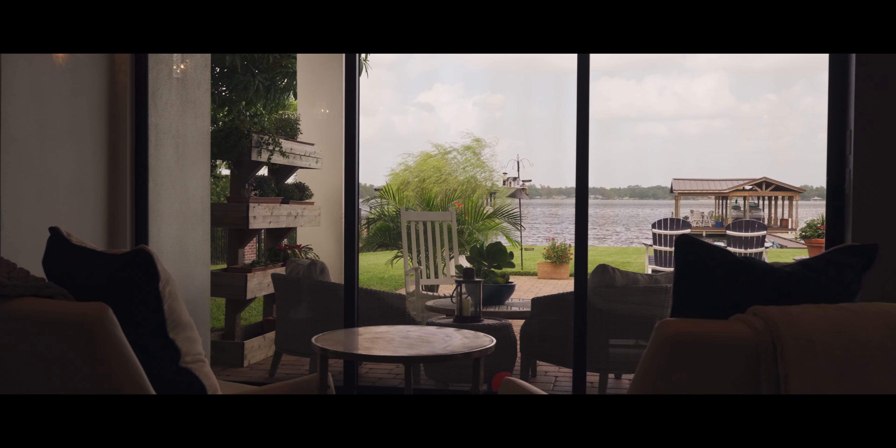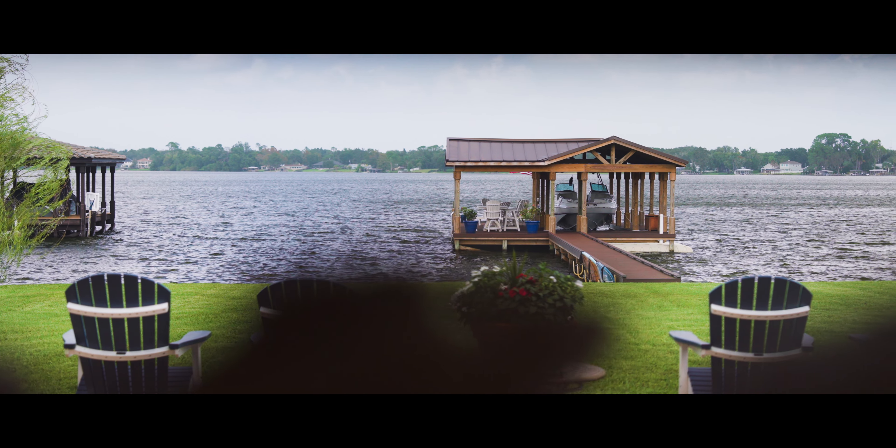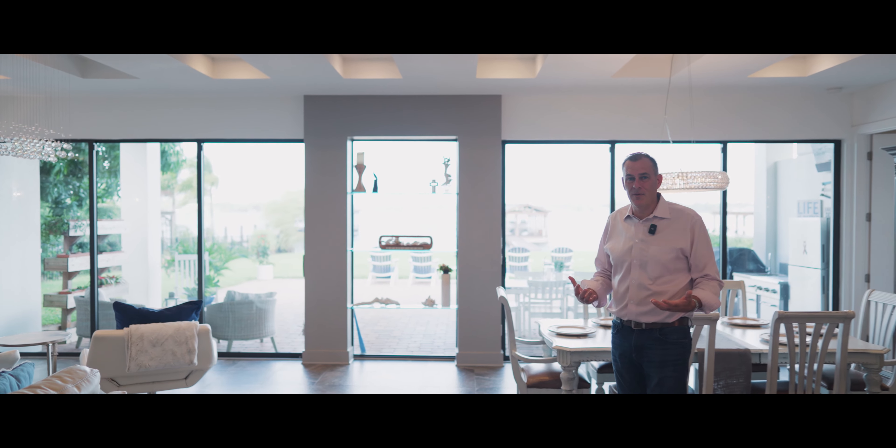Imagine having your morning coffee or your evening sip of wine with this amazing lake view. Or for those of you who work from home, you can just relax at work all day and enjoy these lake views.